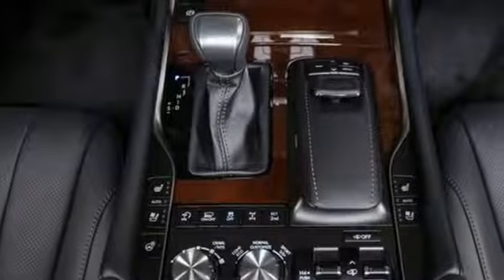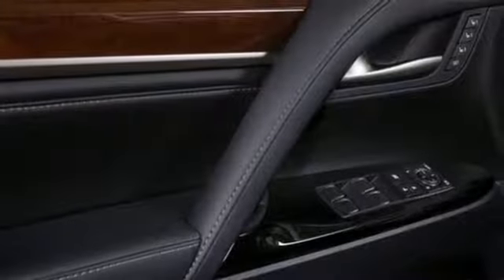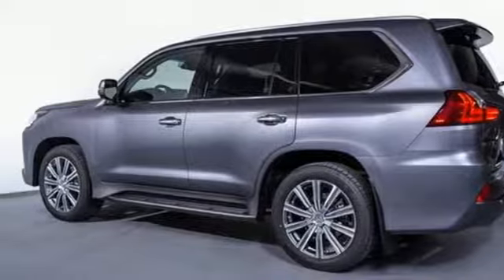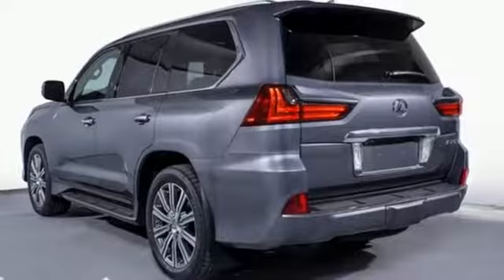Automatic transmission, active front and rear anti-roll bar, Bluetooth streaming audio, power tilt-down heated mirrors, multi-zone climate control, auto-dimming rear view mirror, external memory control, auto-dimming mirrors, front heated leather bucket seats, intuitive park assist, and V8 engine.